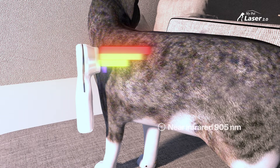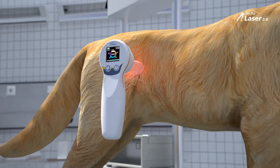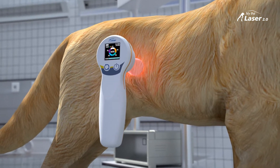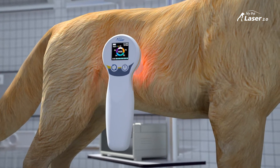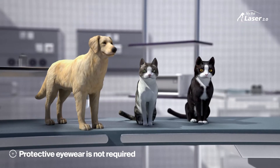Near-infrared super-pulsed laser at 905 nanometers; broadband infrared super-luminous diodes at 850 nanometers, supplying 200 milliwatts of power; visible red light at 630 nanometers; and a static magnetic field of 110 milliteslas. The unique super-pulsed laser technology in My Pet Laser 2.0 makes it safe to be held in direct contact with any skin or fur type, and protective eyewear is not required.